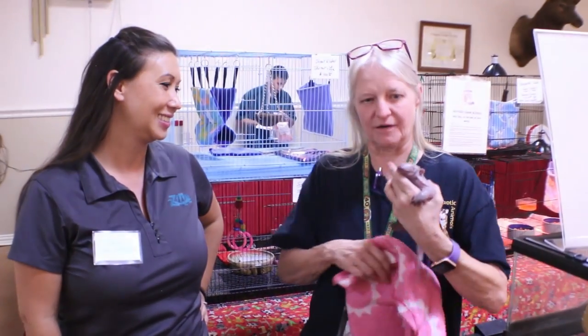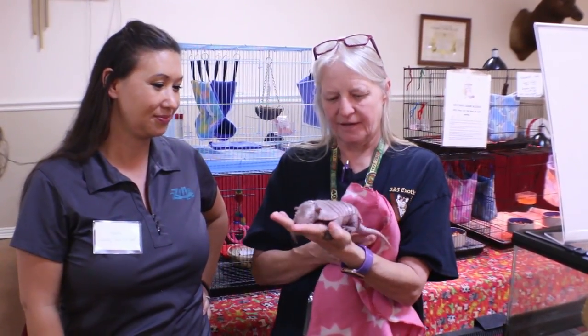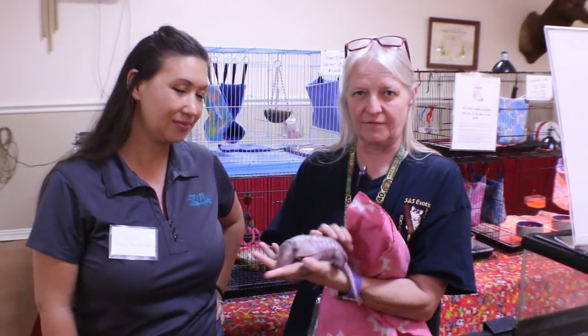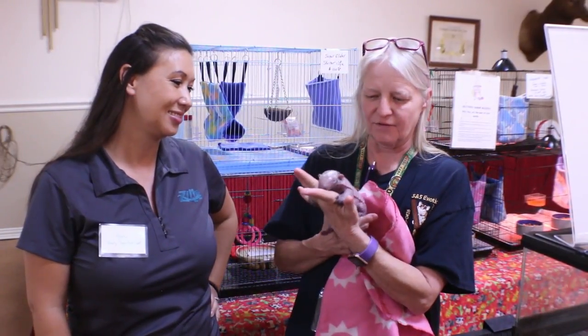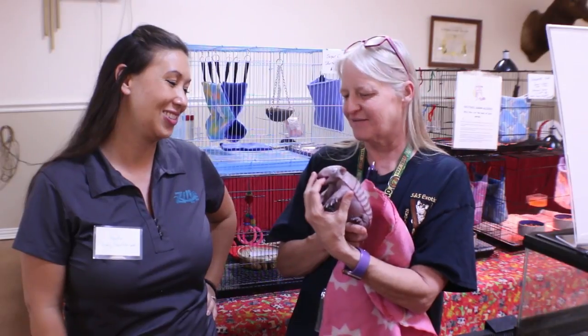He is two weeks old, a captive-bred and born six-banded armadillo. They originally come from South America. He doesn't even have his eyes open yet and is still on a bottle. As you can see, he wants to suck, so he's sucking on mama's finger. He thinks I'm mama — and really, she is his mom. That's all he's known since he's been born.